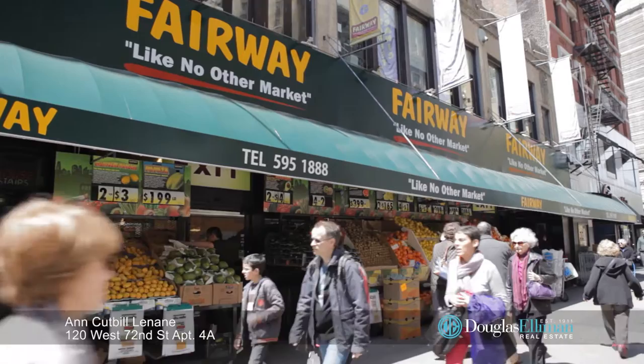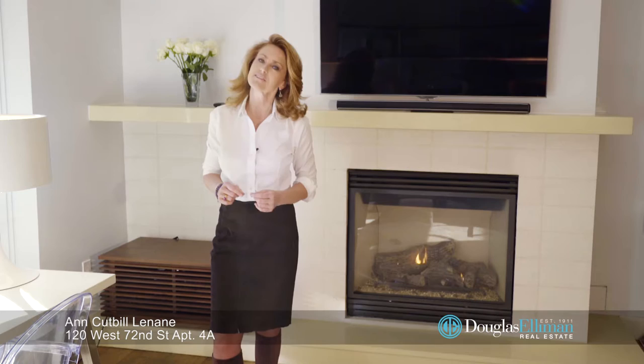You can have it all. Thanks so much for taking the time to watch this video — I sure hope that you'll give me the opportunity to show it to you in person. Thanks for watching.